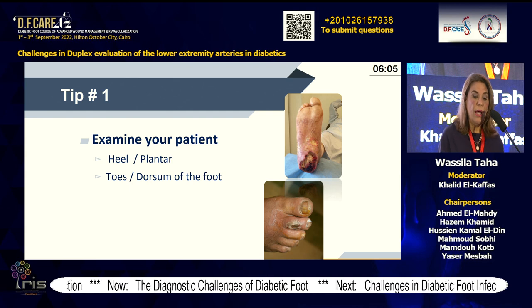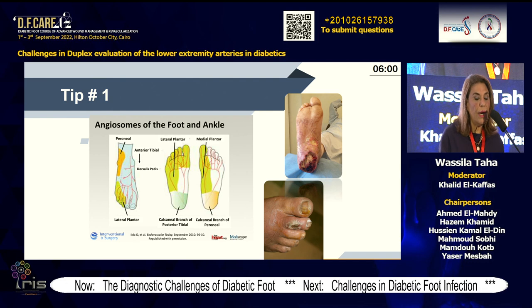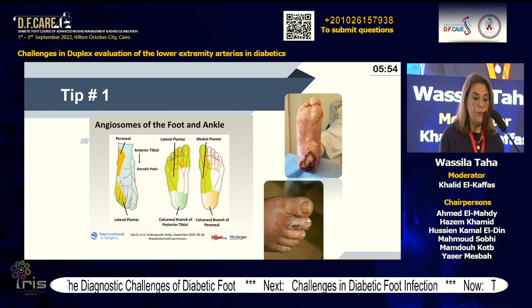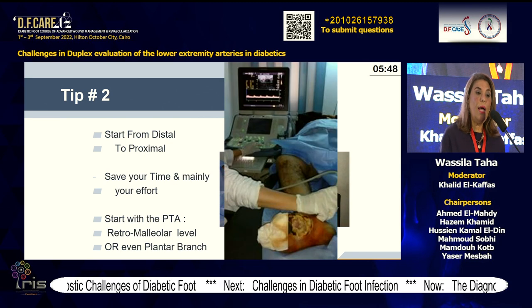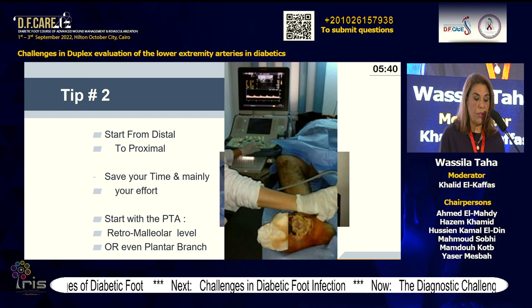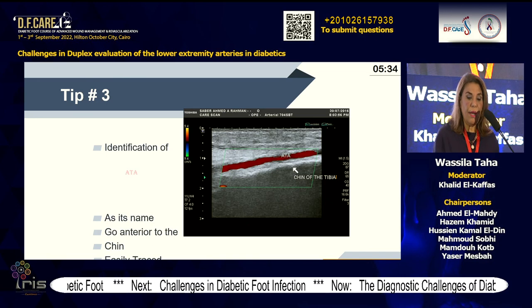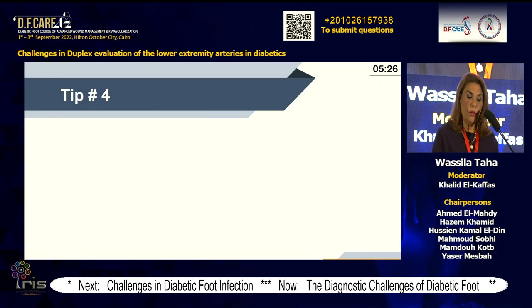First, examine your patient. If you believe in angiosome theory, the lesion itself will indirectly tell you what territory and artery is affected. Tip number two: go from distal to proximal. If you are sure of intact popliteal pulsations, go distal — you spare time and effort. Start with the posterior tibial artery, for example, at the retromalleolar level and even the plantar branch. For the anterior tibial artery, use the echogenic line of the chain of the tibia, also going from distal to proximal, and don't forget the ostium.